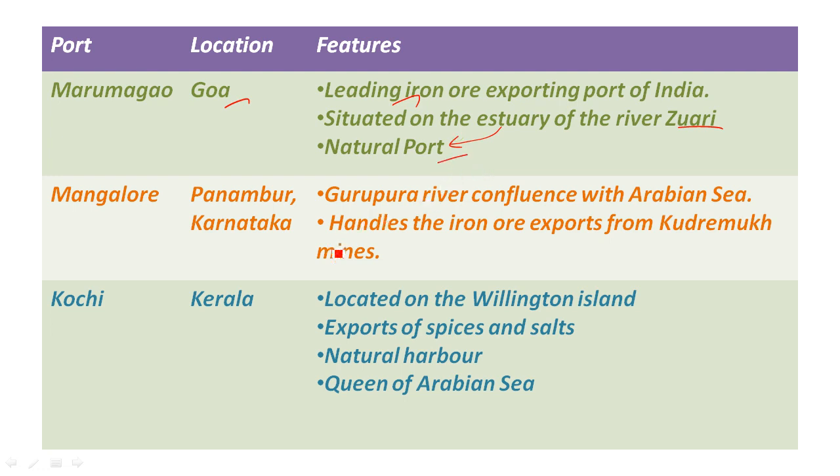The third port is Mangalore port, also called New Mangalore. It is located in Karnataka. The location is along the Netravati river. The main feature is the Kudremukh mines — it handles iron ore from the Kudremukh mines.